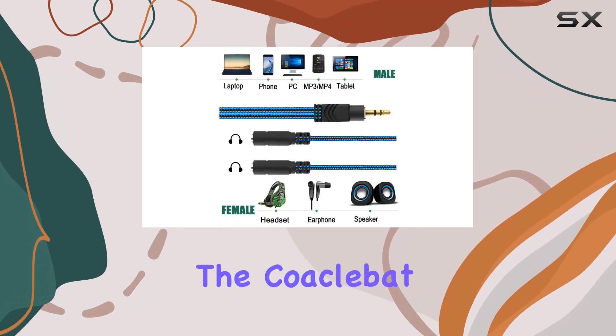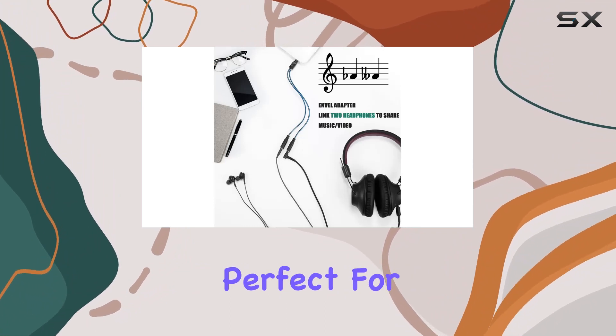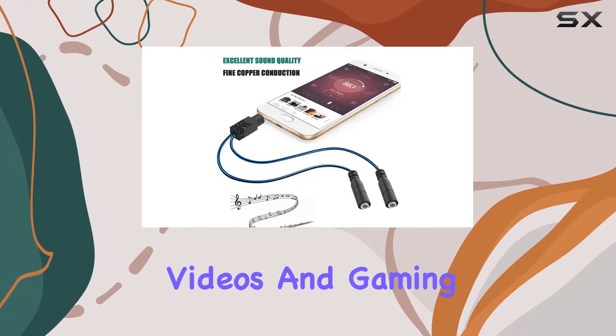During testing, the Coacobat splitter provided a high-fidelity, ultra-clear, and noise-free audio experience, perfect for music, movies, videos, and gaming.